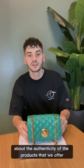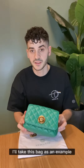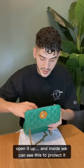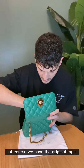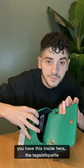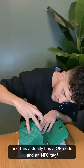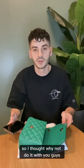A lot of you ask about the authenticity of the products that we offer. I'll take this bag as an example — a beautiful Versace bag. Let's open it up. Inside we can see it's protected, and we have the original tags. Other than that, there's this thing inside here — the tags or etiquette — and this actually has a QR code and an NFC chip which you can scan with your phone. So I thought, why not do it with you guys?